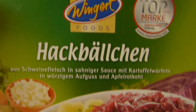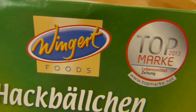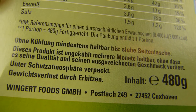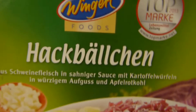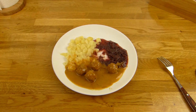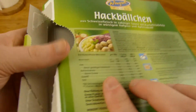Heute gibt's hier Wingard Foods GmbH Essen. Wingard ist einfach nur das Label — Hackbällchen. Diese Firma produziert für eine Unmenge an Discountern. Aber das ist hier ein eigenes Label. Kostet auch nur 1,89 Euro. Und bis jetzt waren die Wingard Gerichte immer super. Mal gucken, ob das auch super ist.